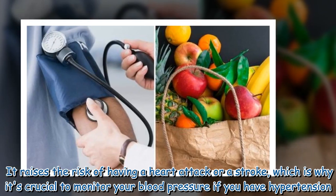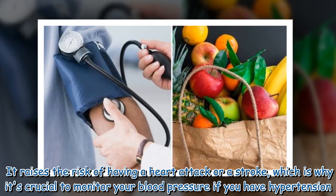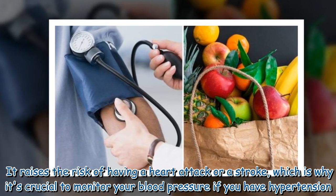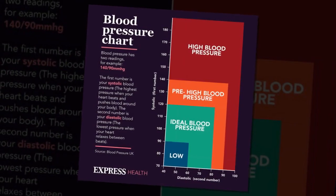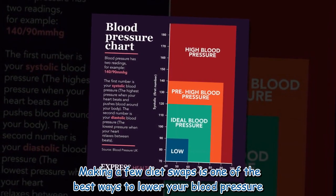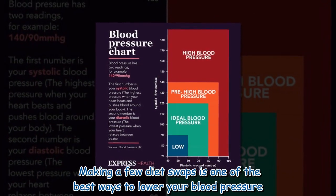It raises the risk of having a heart attack or a stroke, which is why it's crucial to monitor your blood pressure if you have hypertension. Making a few diet swaps is one of the best ways to lower your blood pressure.